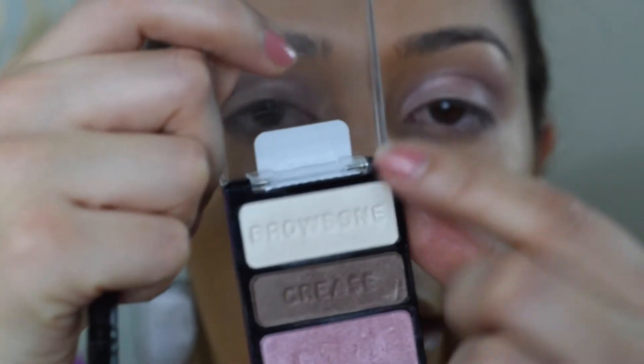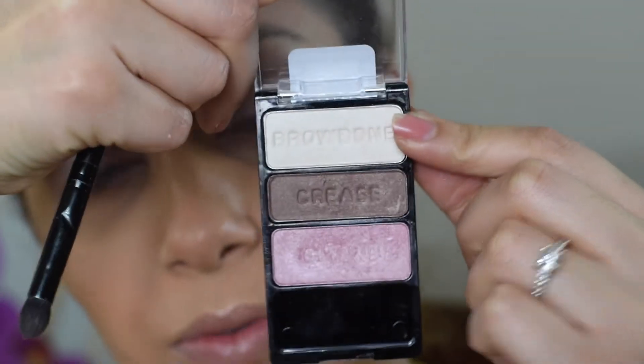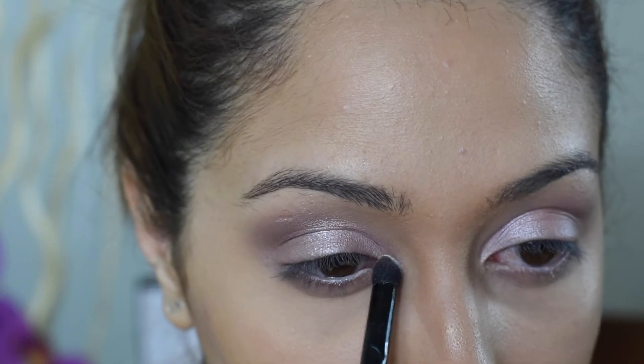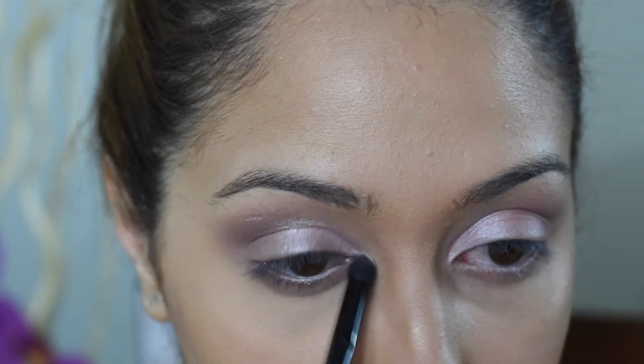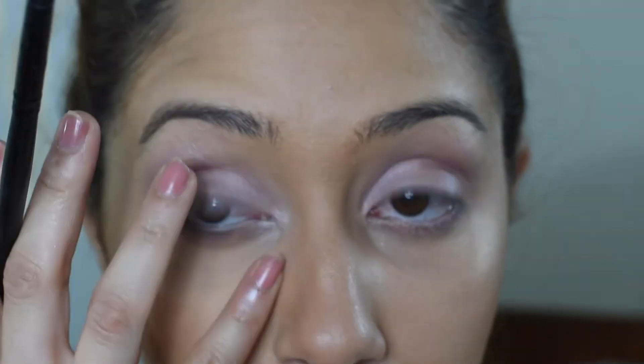Now I'll be taking this white shimmery color right here — which is supposedly for your brow bones, but I'm definitely not applying it on my brow bones. I'm going to put it in the inner corners of my eye just to brighten them up a little.